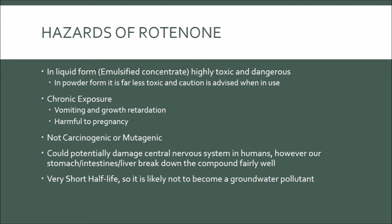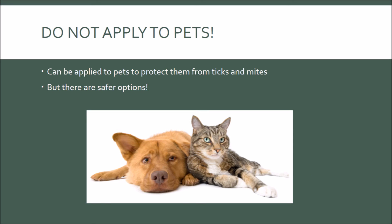Rotenone tends to break down quickly, especially in sunlight, so it's not too damaging to the environment in that it is likely to not become a groundwater pollutant. The real danger is when Rotenone is in the water, because even though its presence will dissipate fairly quickly, it can kill huge amounts of fish because it is a non-selective fishicide. Do not apply Rotenone to your pets — it could be applied to your dog or cat to protect them from ticks and mites, but it could harm them, so there are safer options out there.